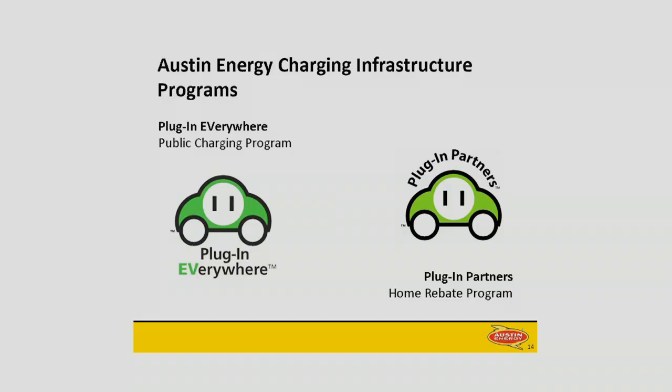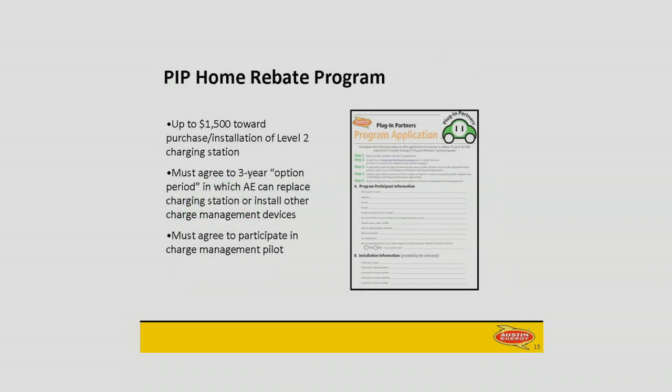Austin Energy's programs are designed around that pyramid. We have a home program and a public charging program. The home program is called Plug-in Partners. It's a home rebate program where you get up to $1,500 towards the purchase of a Level 2 charging station — we rebate 50% of the cost of purchase and installation, up to that $1,500. But here's what you do in exchange: you essentially volunteer to be a guinea pig as we try to figure out how to address the Schreiner cap. You allow us to put in charge management devices or swap out the charging station, and you share your data with us so we can figure out the best ways to address the particular kinds of loads EVs are going to put on our system.